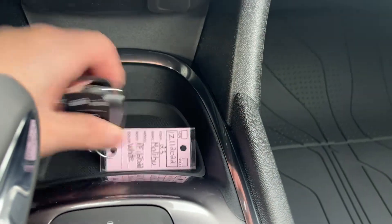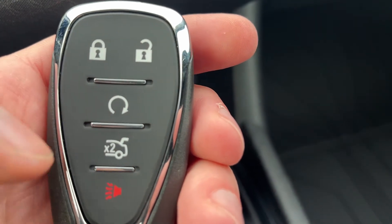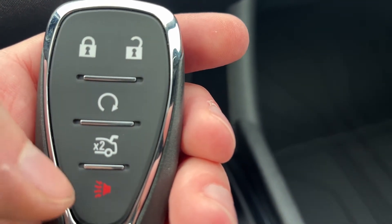There is some storage where we can also see our key. On our key we have locks and unlocks, remote start, our remote trunk release, and our alarm system.